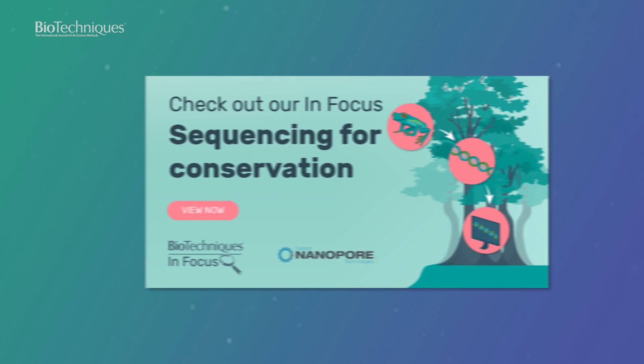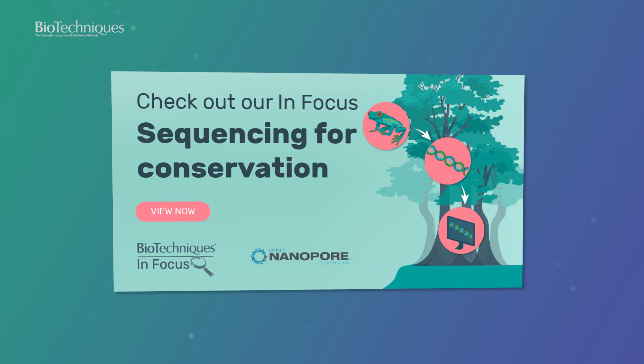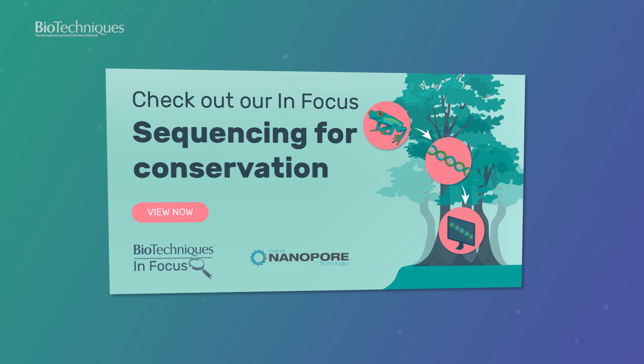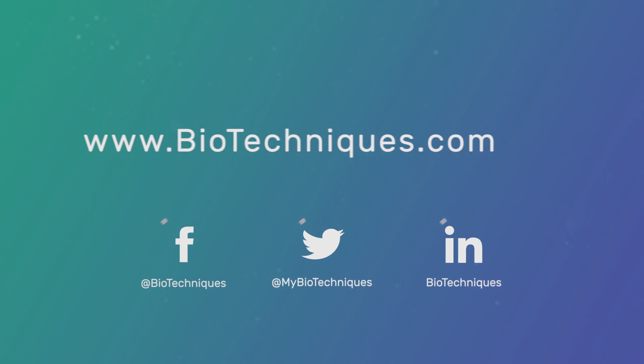If you would like to find out more about the Org-1 project and how the key techniques involved are encouraging faster, localised sequencing of critically endangered species, check out the Org-1 focus on the topic at www.biotechniques.com.